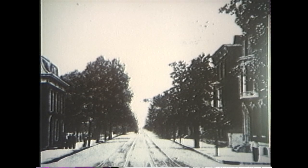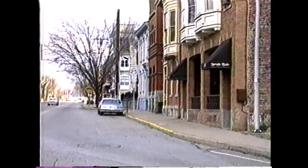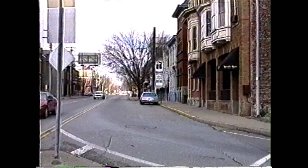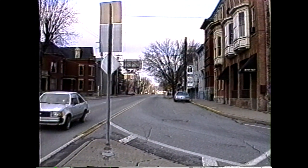Looking north into Old Town Wheeling. Picture taken in 1911. Note all of the trees lining the streets in one of Wheeling's most prestigious neighborhoods. Today it looks very much the same, with a lot of renovation taking place to keep the old flavor of Old Town.